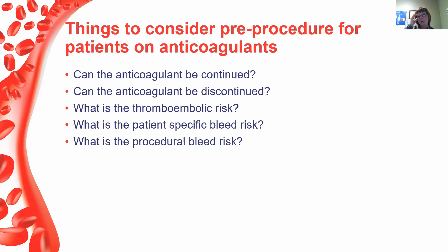When evaluating patients on anticoagulants pre-procedure, the key questions are: Can the anticoagulant be continued? Can it be discontinued? What if the patient had a new clot — can we actually stop it? What is the thromboembolic risk? What is the patient-specific bleed risk? And what is the procedural bleed risk? We go through this with every patient. There is no universal bridging protocol because every evaluation is individual, and circumstances can change from one period to the next.